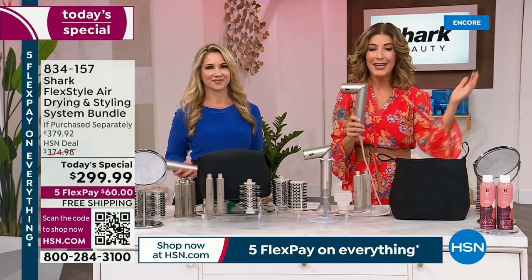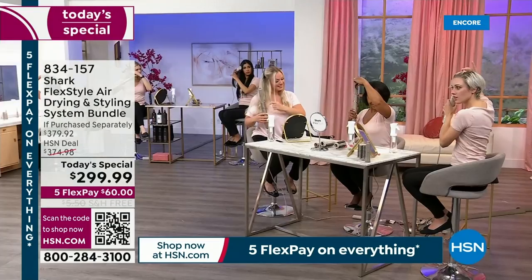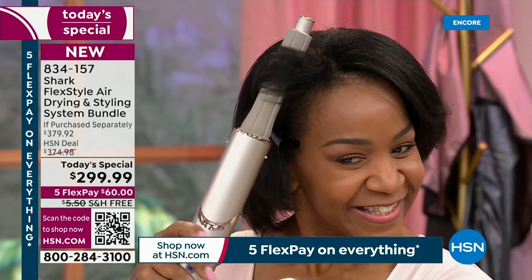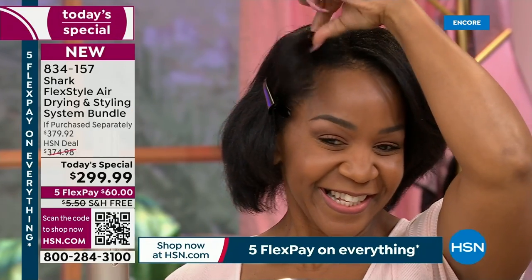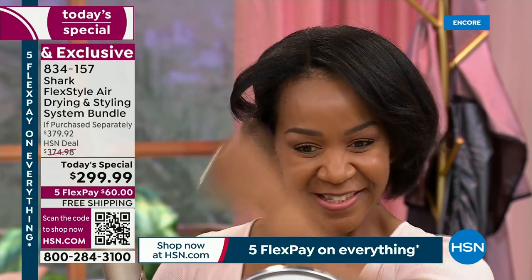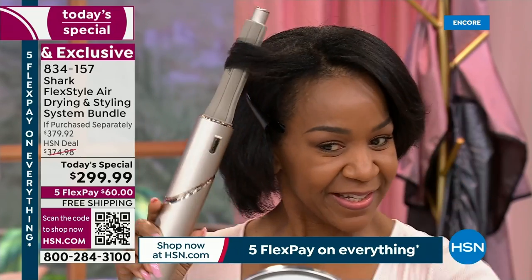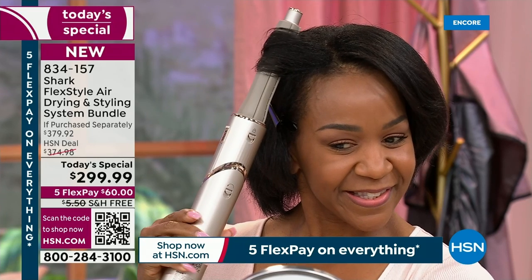Already everyone who has tried our Shark FlexStyle is raving about it. The hosts have already placed their orders. It is good for every single hair type. You're looking at Keisha right now — she has soft but thick and frizzy hair, and she's smiling because she is loving this. It is working so well. This is the one-and-a-quarter-inch barrel — the larger barrel.